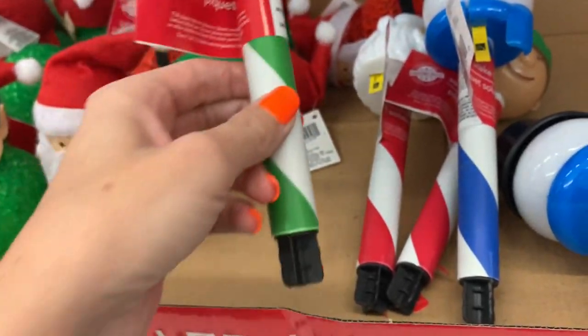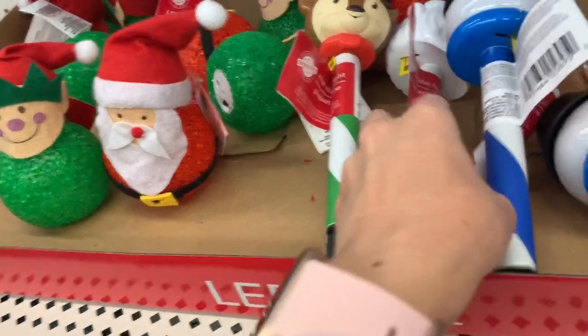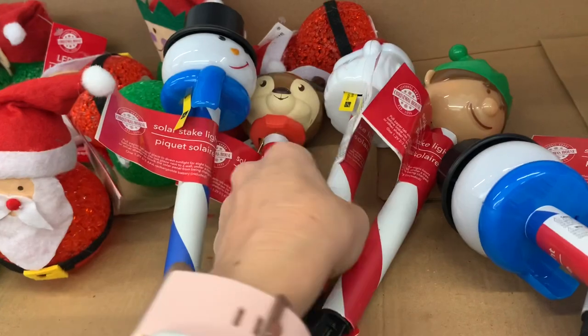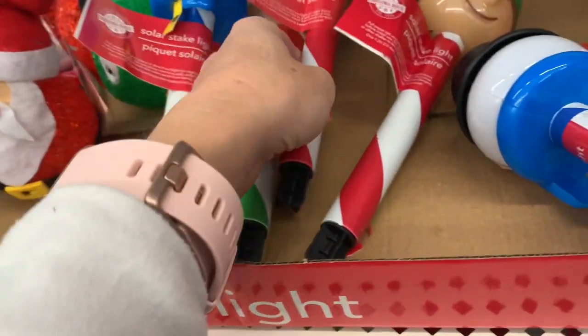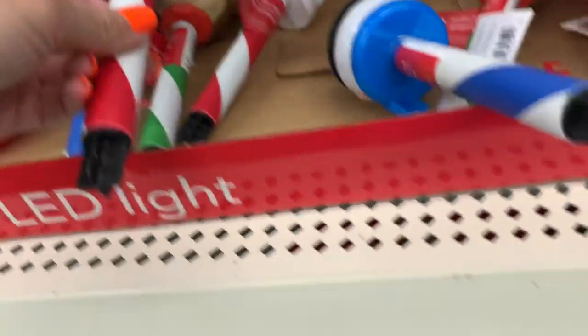Here are some yard stakes — there's a reindeer, a snowman, a Santa, and a cute little elf. I like him, he's cute.